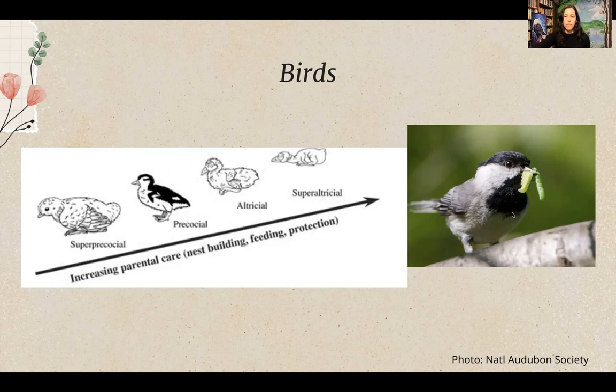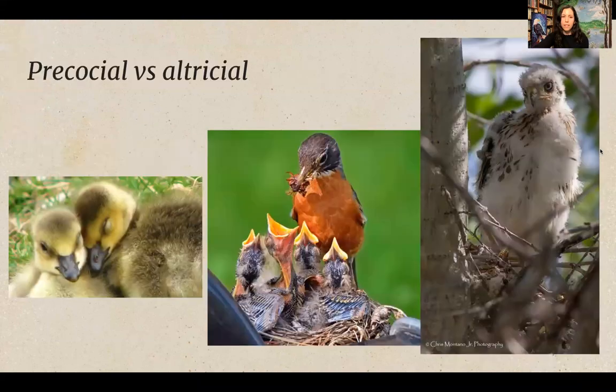Hawks, owls, songbirds, passerines, herons, hummingbirds, and woodpeckers are all altricial birds. It's important to know what species you're dealing with when you see wildlife in your backyard — for example, a young robin is born with eyes closed and develops feathers under parental care. On this screen you can see ducklings, an American robin, and a Cooper's hawk showing the differences between species.